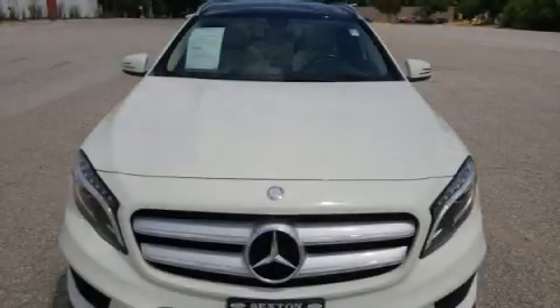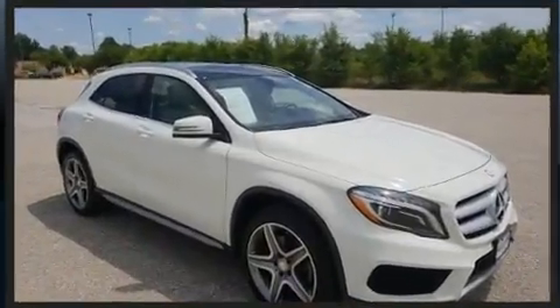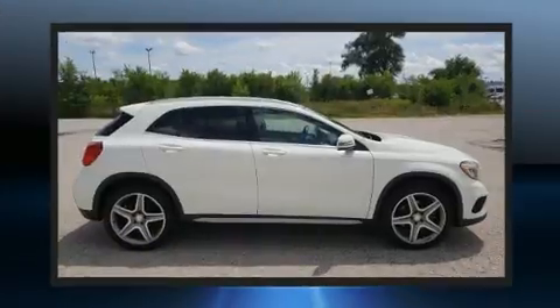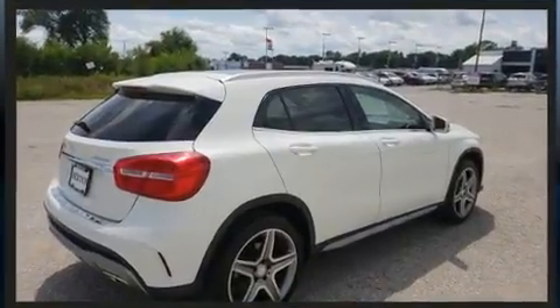The 2015 Mercedes-Benz GLA. Under the hood, you'll find a four-cylinder engine with more than 200 horsepower. For added security, dynamic stability control supplements the drivetrain. The engine breathes better thanks to a turbocharger, improving both performance and economy.